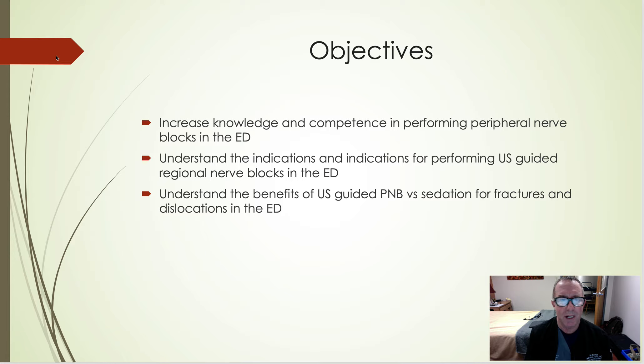I want to introduce you to these blocks and get you thinking about them. They're simply outstanding in the emergency room for dislocations, fractures, even chronic pain and cancer pain. We'll go over indications and contraindications, and hopefully you'll see the need and introduce them to your facility.